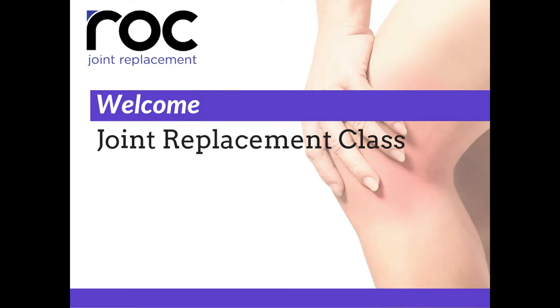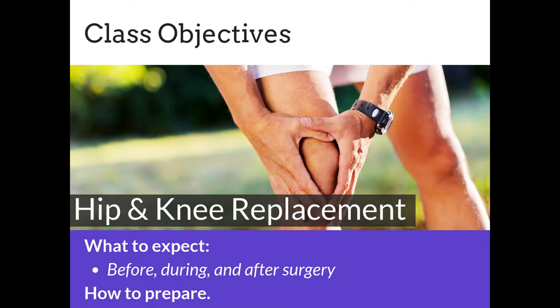Welcome to the renal orthopedic joint replacement class. Today we're going to talk about hip and knee replacement — what to expect before, during, and after surgery, and how to prepare.